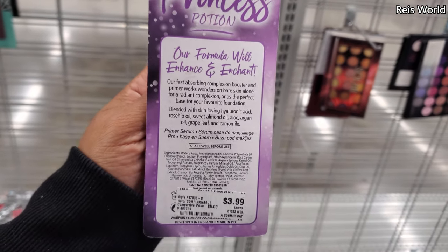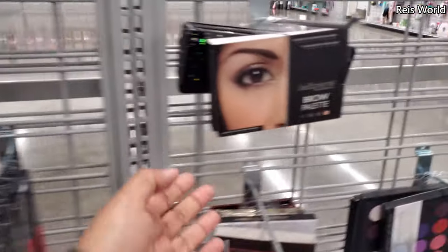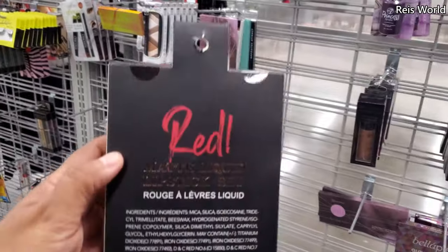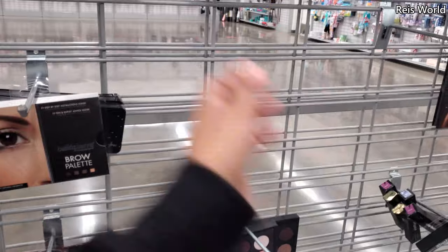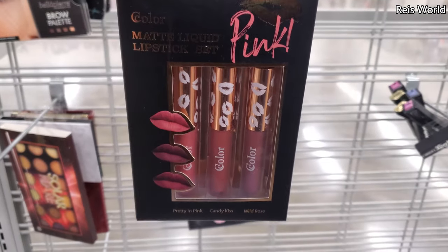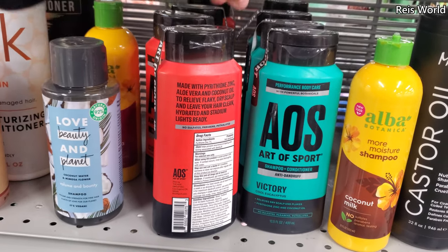$4, very interesting. Princess Potion complexion booster and primer — 'will enhance and enchant' — that's new for me. Brow palette. Matte liquid lipstick — you get three, we have red, these are $4. They do have a pink one. Here's a pink one.